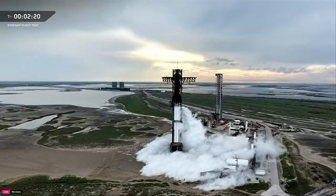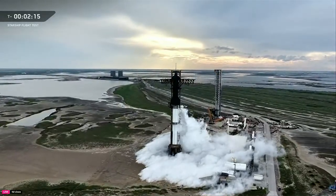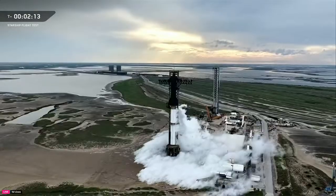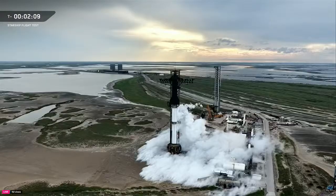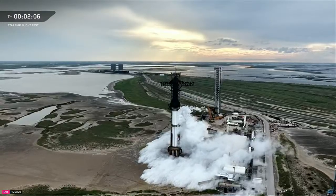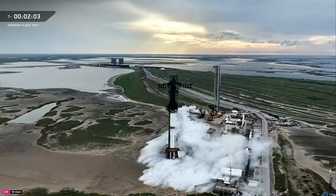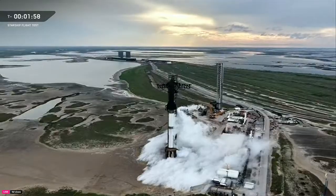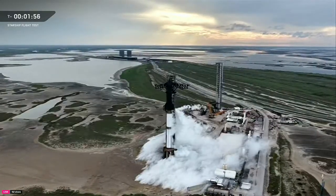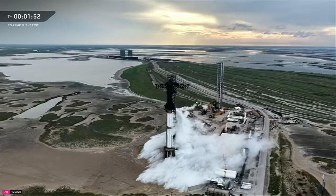As the flight director goes through some final checks, we are still red on the range for weather, though prop load is closing out right now. On the booster side, we're hoping for all 33 Raptor engines to power our ascent ahead of hot staging. Once stage separation occurs, booster will perform that directional flip before the boost-back burn.